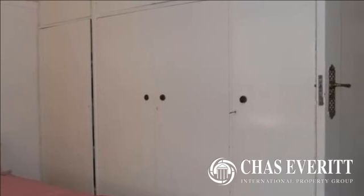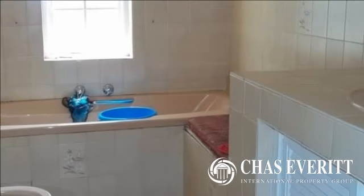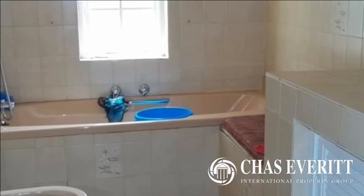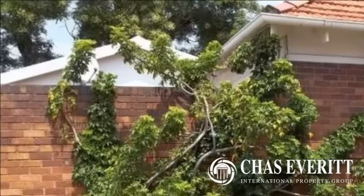The 200L solar-powered geyser is only three years old and services the entire household. The pool is also solar-heated and is accessible to all in the back garden.